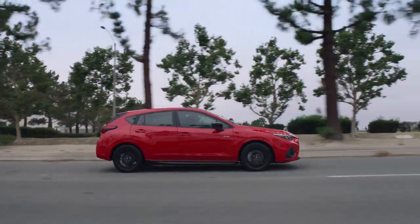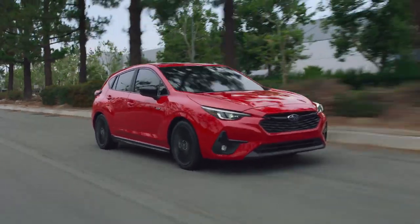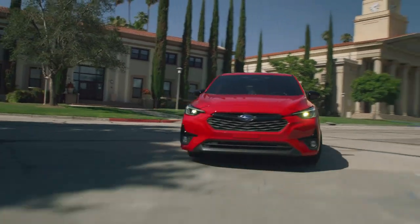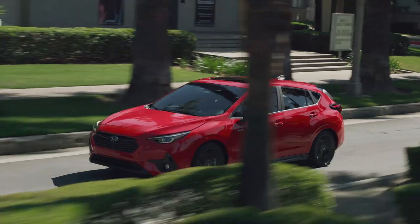Unfortunately, the only way to get the 2024 Impreza is with Subaru's Lineartronic CVT. Admittedly, the automaker does CVTs very well, with more refinement and better driving manners than just about any other gear-free gearbox. But still, my inner eight-year-old wishes you could get an RS-branded Subaru with a stick shift.